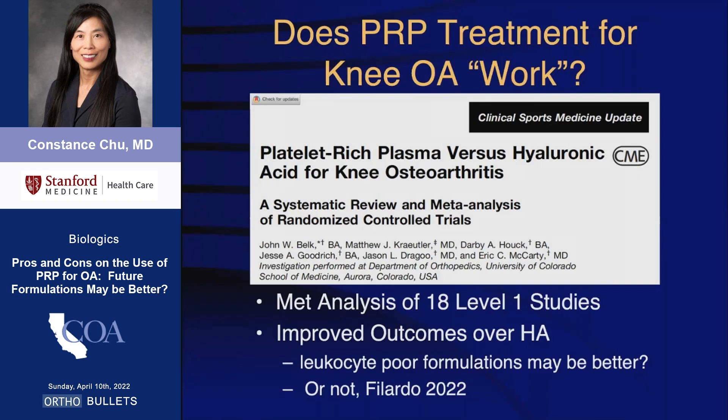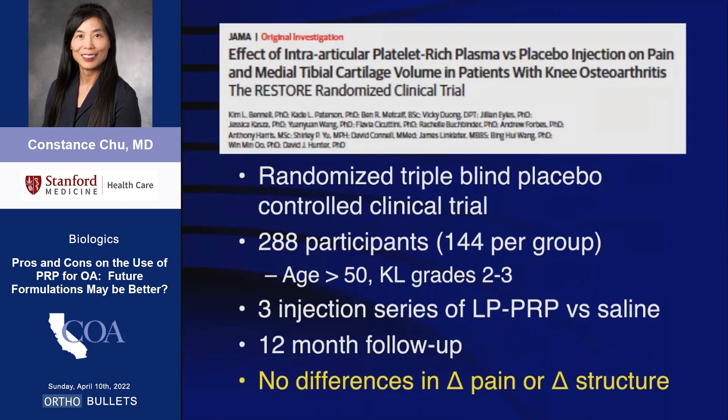However, a recent study failed to show differences in outcomes between using leukocyte-poor versus leukocyte-rich PRP to treat knee osteoarthritis. A very well-done triple-blinded randomized controlled study published in JAMA comparing a three-injection series of leukocyte-poor PRP with saline also failed to show differences in pain or structural changes at one-year follow-up.